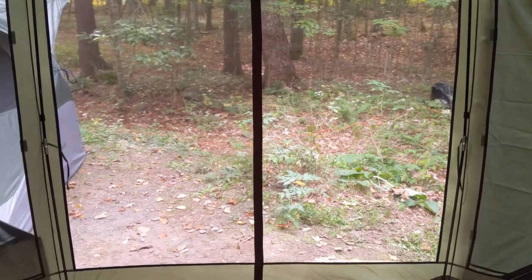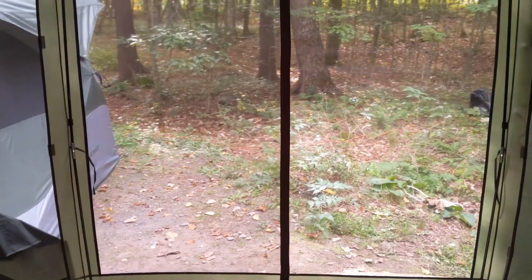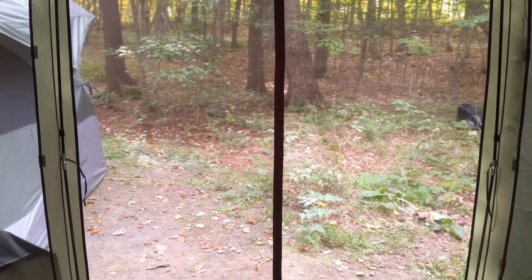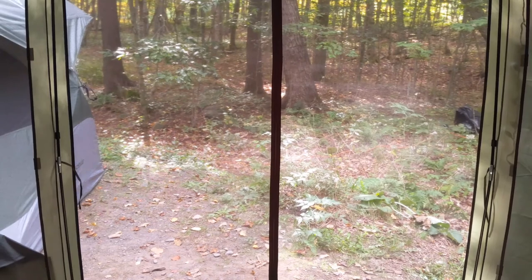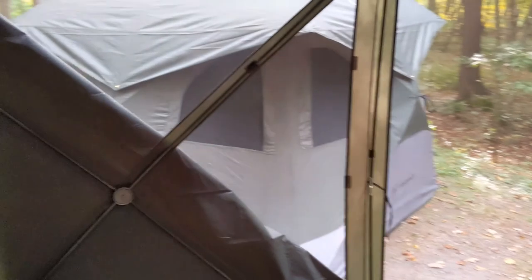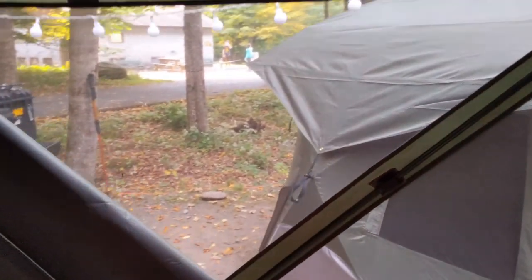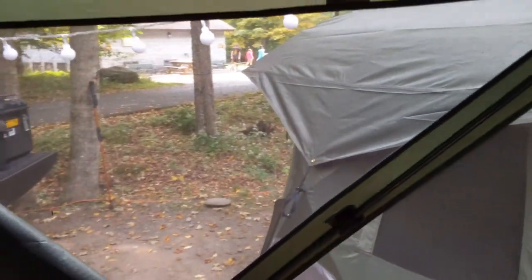This is inside the G6 six-sided gazebo — there's the door. If you buy the side panels, they come in packs of three. I bought two packs so I have all six. When we go out, we put a side panel over the door so people can't look in. I dropped the corner of this panel so you could see the gazebo — really good screen material that keeps out the no-see-ums. There are lots of great reviews online on both of these tents.